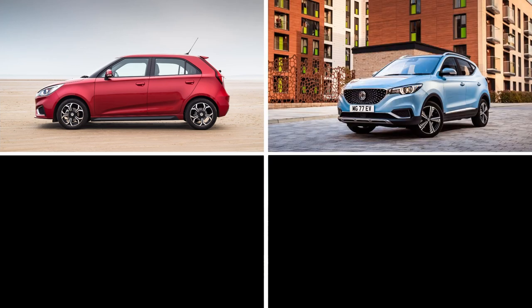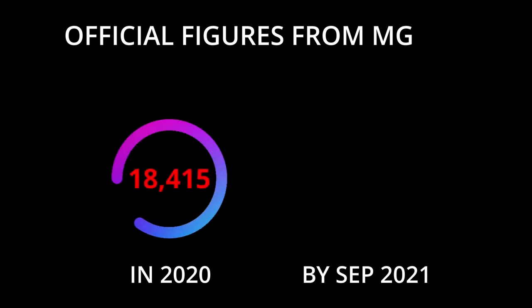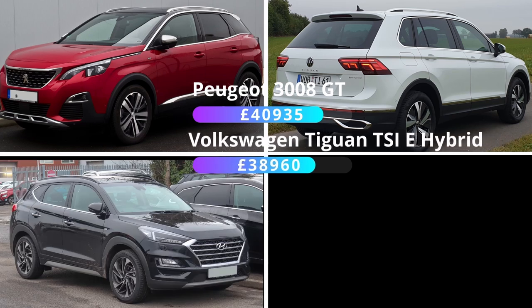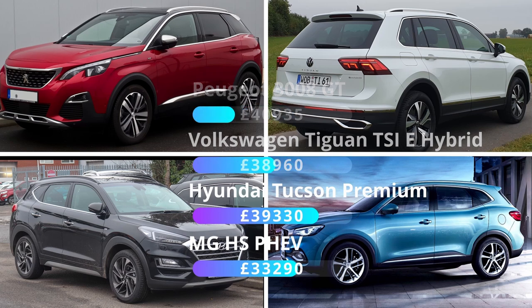The current MG range includes the MG3, the ZS, the MG5, and the HS. Looking at the closest competitors on road price for similar specs: the Peugeot 3008 GT is £40,935; the Volkswagen Tiguan TSI e-Hybrid is £38,960; the Hyundai Tucson Premium PHEV is £39,330. The MG HS PHEV is £33,290 — a significant difference on price alone, though there are other considerations to discuss.